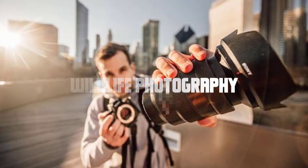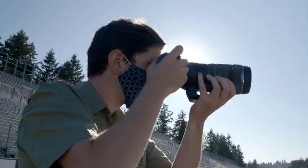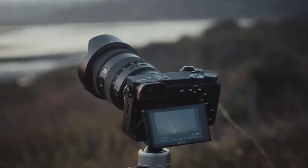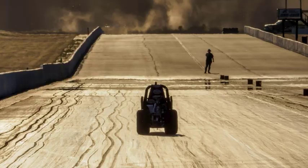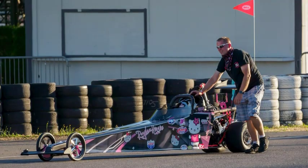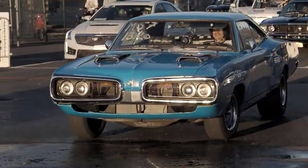Wildlife photography requires patience and precision. To capture animals in their natural habitat, you'll need a telephoto lens with a long focal length. Telephoto lenses, ranging from 70 millimeters to 600 millimeters, allow you to get close to distant subjects, magnifying their details. They provide excellent image stabilization, enabling you to shoot handheld or with a tripod. With a telephoto lens, you can capture intimate moments of wildlife without disturbing their environment.